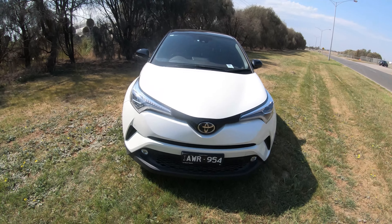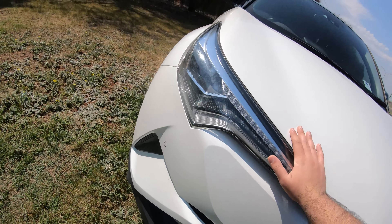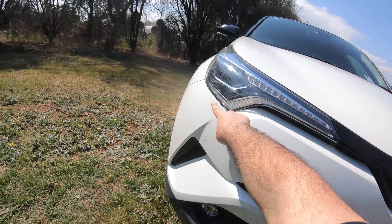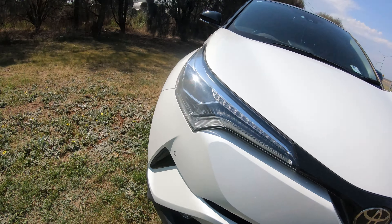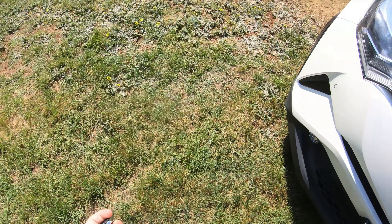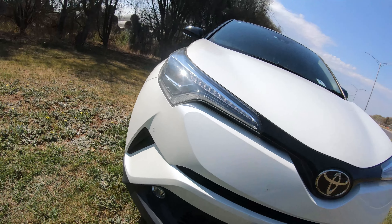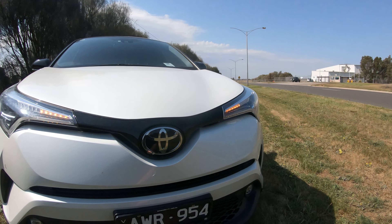Starting at the front, you've got these very attractive lights. There are daytime running lights down there — all full LED: low beam, high beam, and the turn signal. The turn signal is right here and it's one of the sequential turn signals. It looks very, very nice.